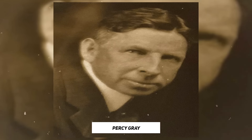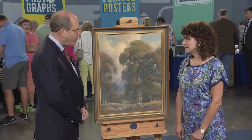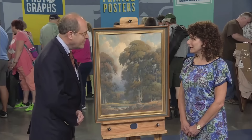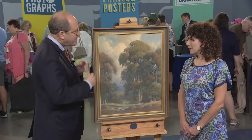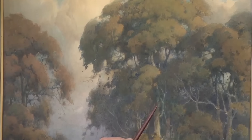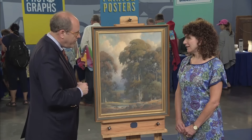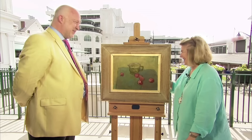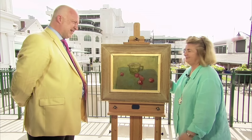The guest brought a 1932 Percy Gray watercolor, which she inherited from her father. Percy Gray is a painter from San Francisco who loved painting the beautiful California landscapes. This painting is one of the largest of his works — the watercolor painting is 30 inches by about 22 inches wide, with color blue in the water, signed by Percy Gray. The watercolor painting is valued at $25,000 to $35,000 or more.